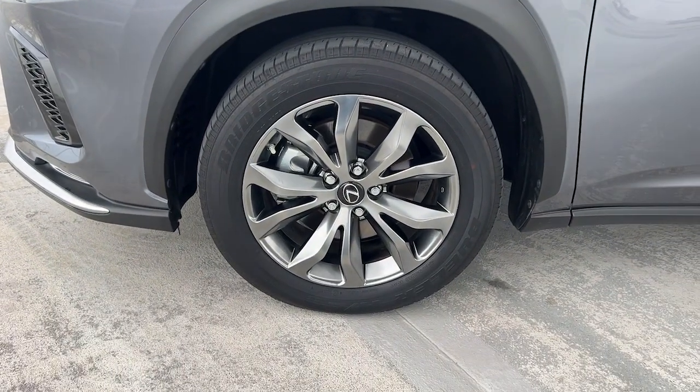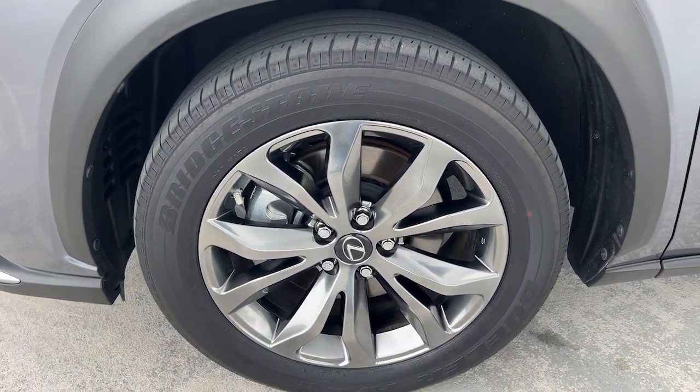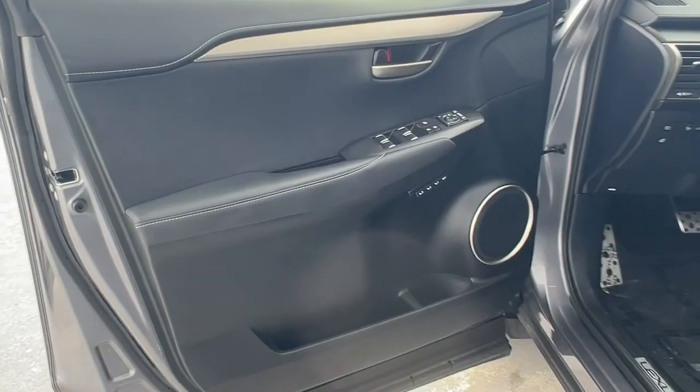Feel protected and connected in this well-equipped NX. Treat yourself to a test drive today. Our staff will toss you the keys to give you an outstanding customer experience.